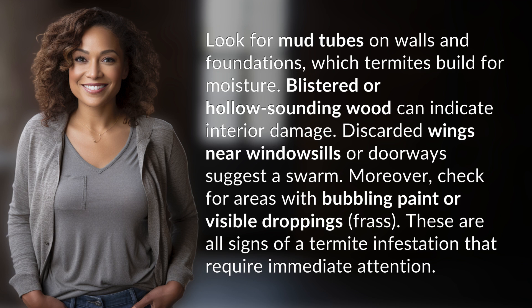Moreover, check for areas with bubbling paint or visible droppings — frass. These are all signs of a termite infestation that require immediate attention.